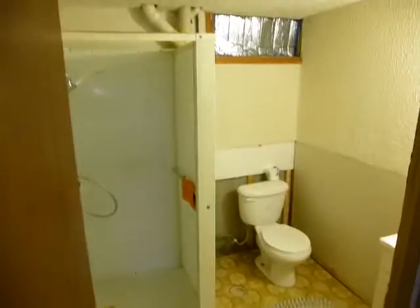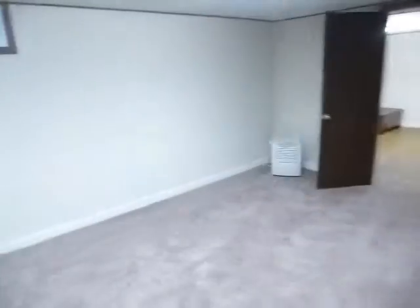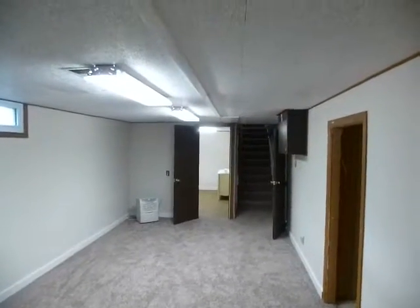Off this room, they've added a second bath with a shower, and then there's storage here and storage over there. And that's 331 Majestic in Kentwood.